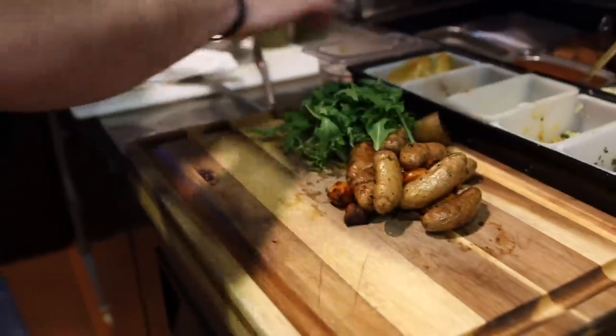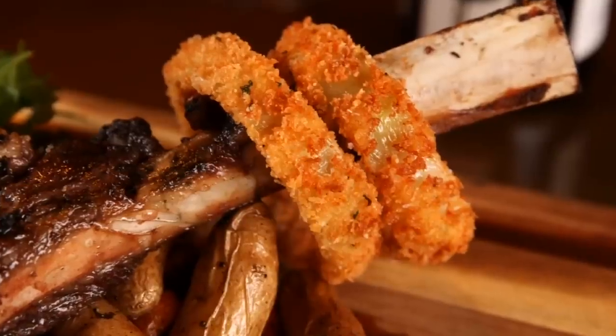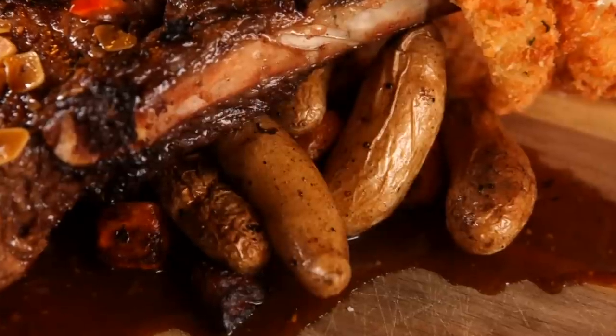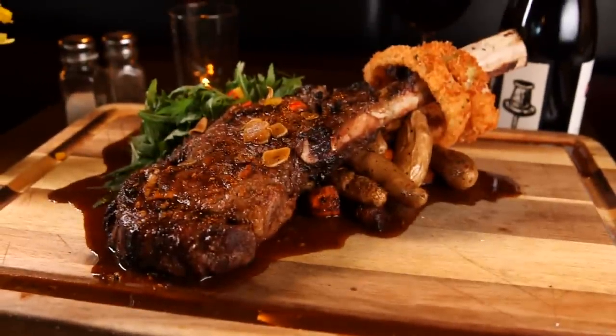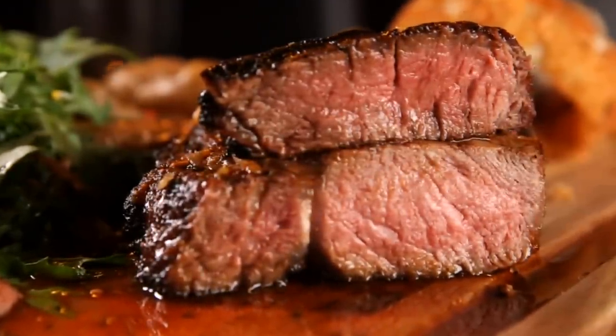Serve it with fingerling potatoes and some fresh mizuna. It comes out on a cutting board. It's got onion rings right on the bone, with a bone about six inches long sticking out. Right on top of the potatoes — two people could dig right in and have a great meal. It's my favorite cut. The rib eye has nice marbling, so that makes it nice and moist. It's not chewy.